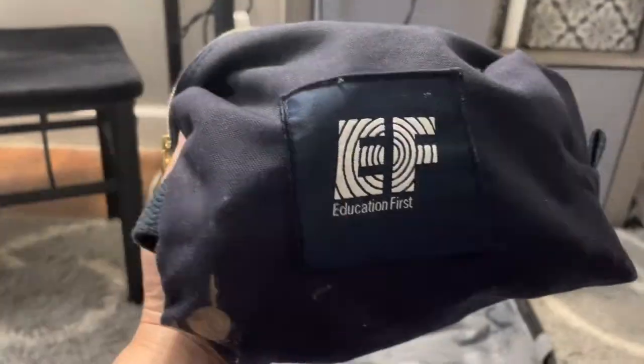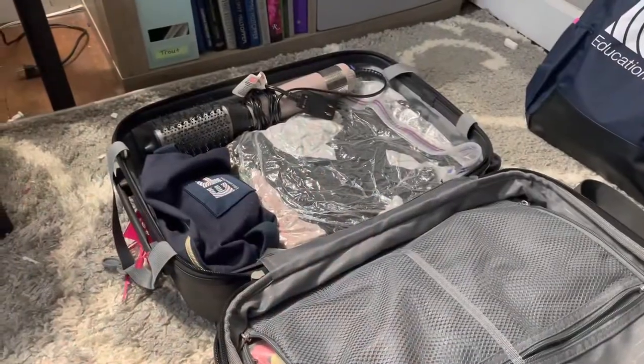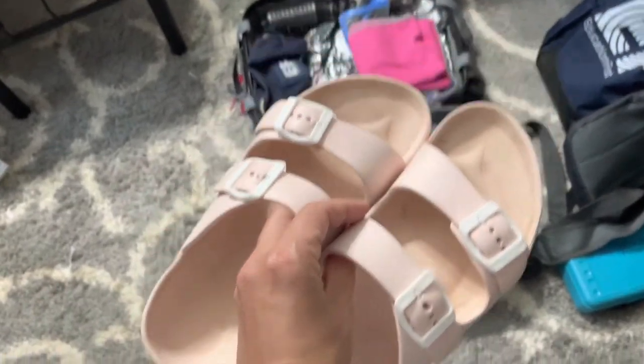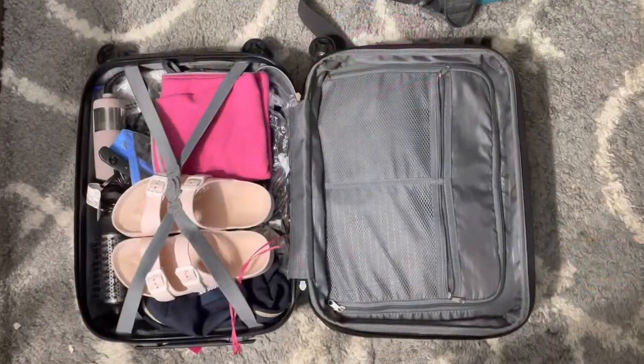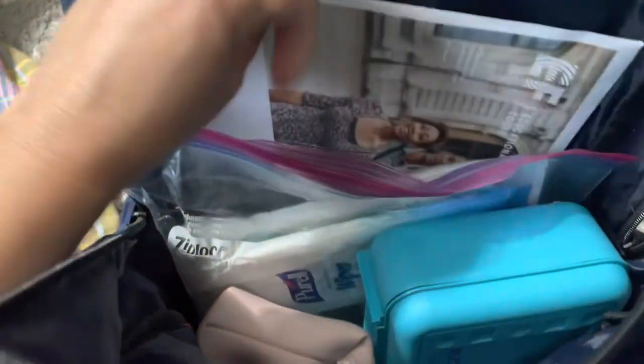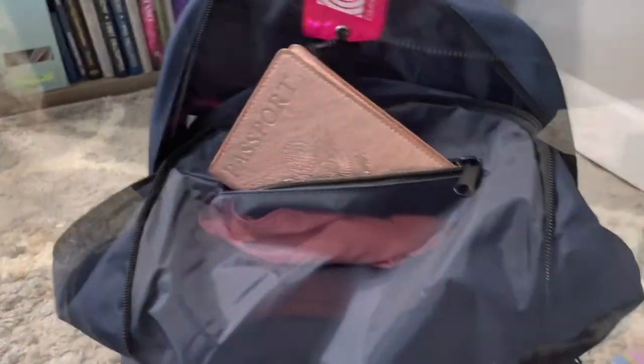Next we'll fill our EF backpack, which will fit nicely underneath the airline seat. In the back pocket we have EF paperwork, liquid toiletries, a cash box so I can pay tips, and a package of chargers.